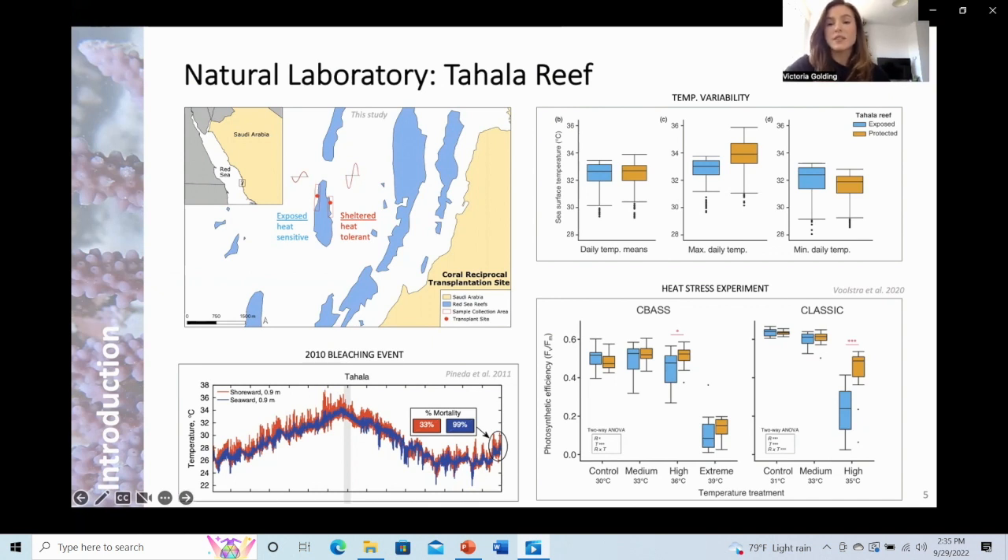Heat stress experiments also showed higher thermal tolerance in the coral Stylophora pistillata from the sheltered side. These findings made Tahala Reef an ideal location to perform a reciprocal transplant experiment where I could assess whether historical thermal regime limited or promoted coral acclimatisation and thermal tolerance.